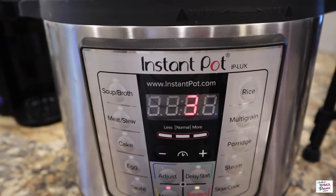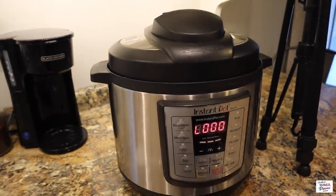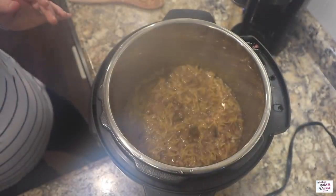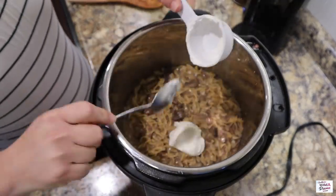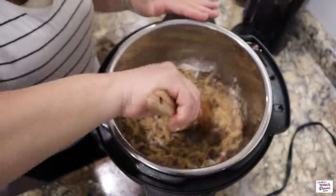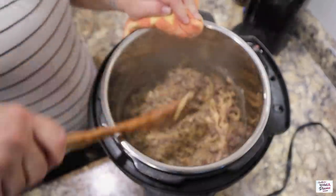When the time is up, we're going to go ahead and do a quick release. The last step is adding in one-third of a cup of sour cream. I thought this recipe was really good but it definitely could have used a little more flavor. If you guys make something similar, let me know down in the comments what you do to make it more flavorful. It was definitely good and I would make it again, but it needs more flavor.